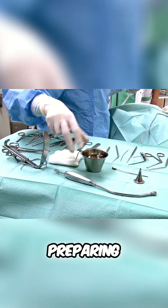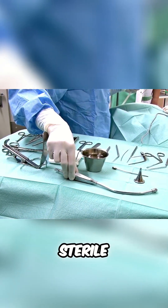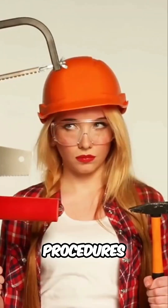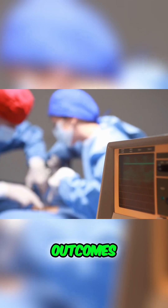Day-to-day? Imagine preparing surgical instruments, assisting the surgical team, and maintaining a sterile environment during procedures. You're not just handling tools — you're a vital part of the surgical team contributing to positive patient outcomes.